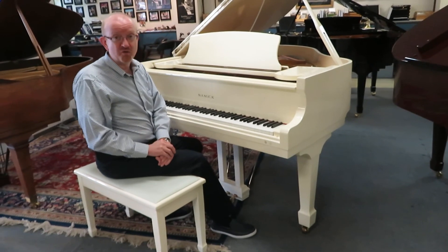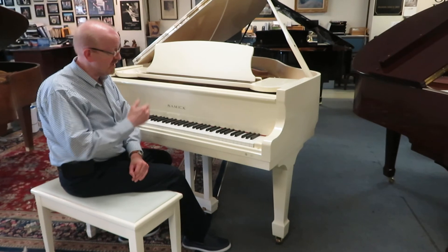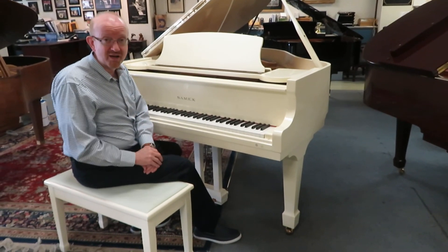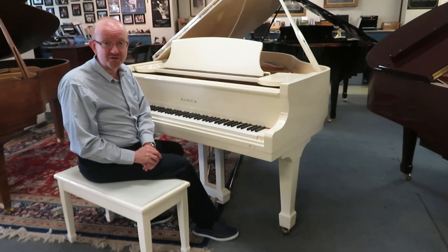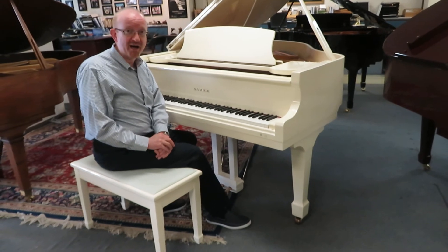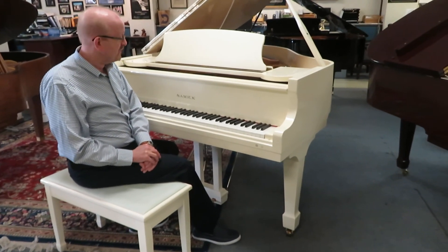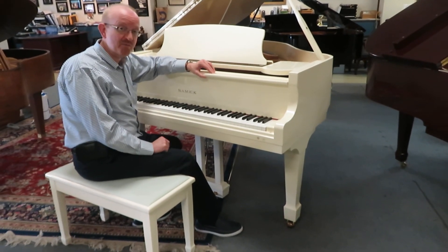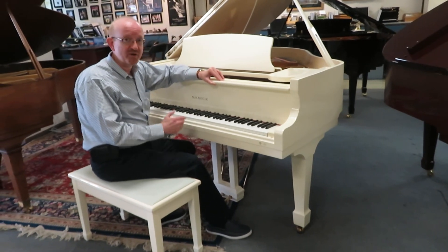We deliver these pianos all over the country — this is what we do and we enjoy doing. So if you're interested in this particular piano, take a look if you're on our homepage. You'll look at the top of the screen and find our 800 number there — that's the number you want to give us a call at. Some people like email; go to the bottom of that homepage and you'll find our email addresses there as well. Give us a call or send us an email and ask to speak to somebody about this beautiful Samick polished ivory grand piano.